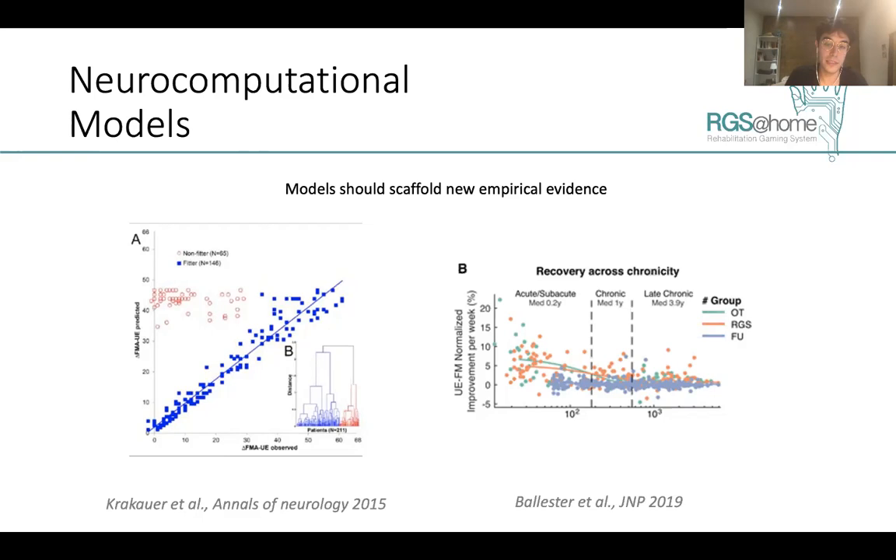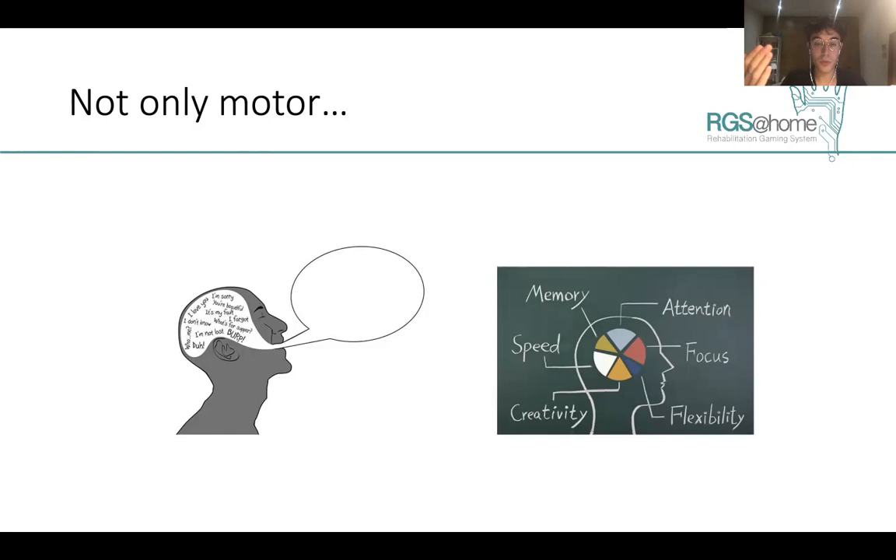Importantly, these technologies allow for assessment of patient behavior not only in the motor domain, but can also be applied to other conditions such as aphasia. We are currently working to study the mechanisms of learned non-use applied to language deficits. Thank you for your attention — that's all for this lecture.